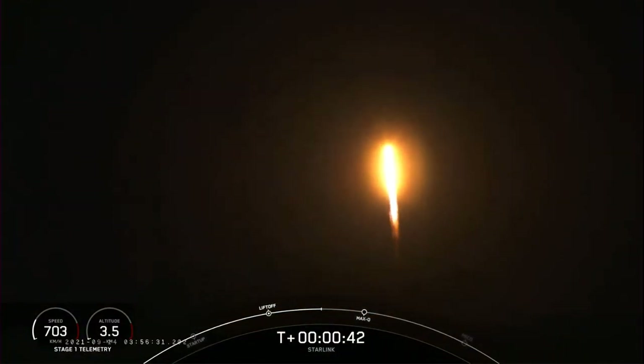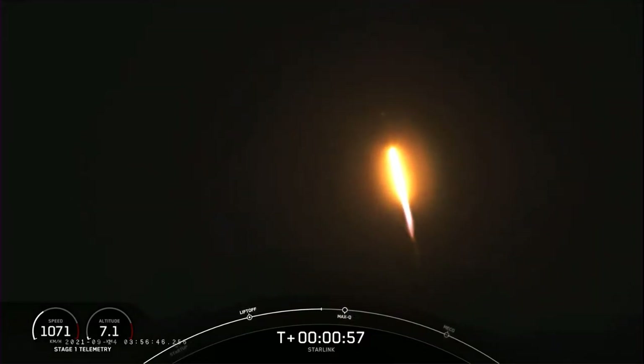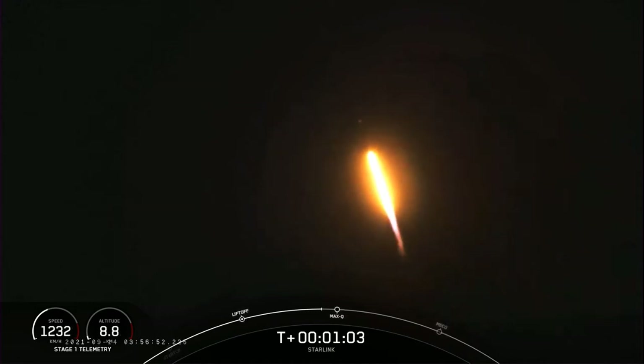What a beautiful view of Falcon 9 as it successfully lifts off from pad 4E at Vandenberg Space Force Base, carrying our stack of 51 Starlink satellites to orbit. Moments ago, we throttled the engines down in preparation for max Q, or maximum aerodynamic pressure on the vehicle, and that is coming up in just about 10 seconds. Vehicle supersonic.